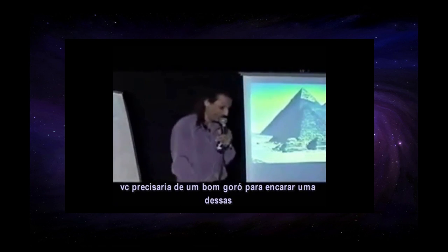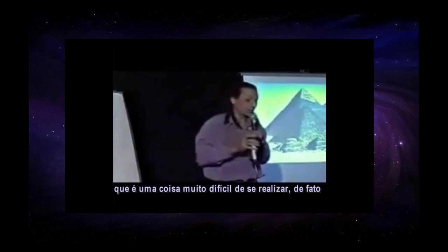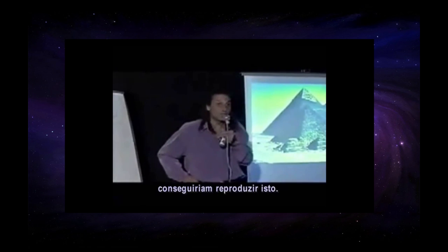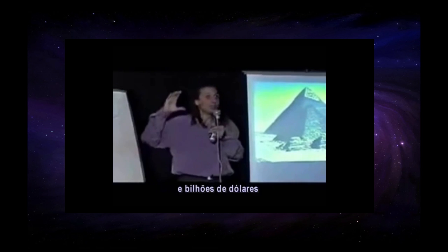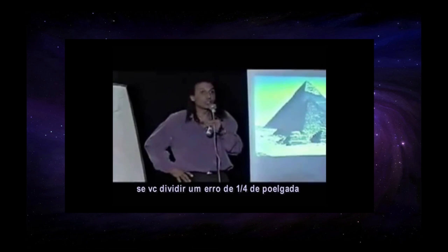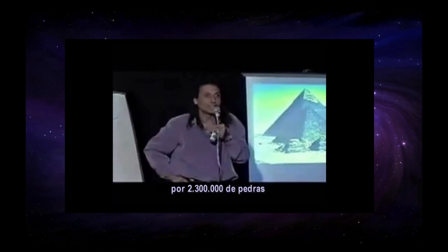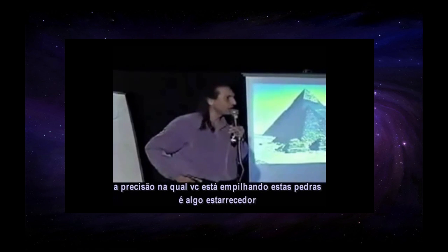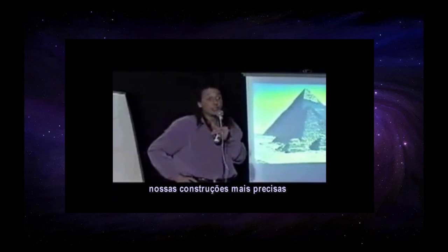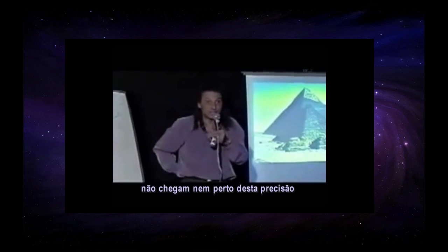That is extremely difficult to reproduce. In fact, there is no way engineering companies on this planet could ever reproduce that, even with all of our modern technology, even if we gave them billions and billions of dollars. Because if you divide a quarter of an inch error by 2,300,000 stones, the accuracy at which you're placing these stones is outrageous. Our most accurate buildings, like telescopes, are not even close to having that kind of accuracy.